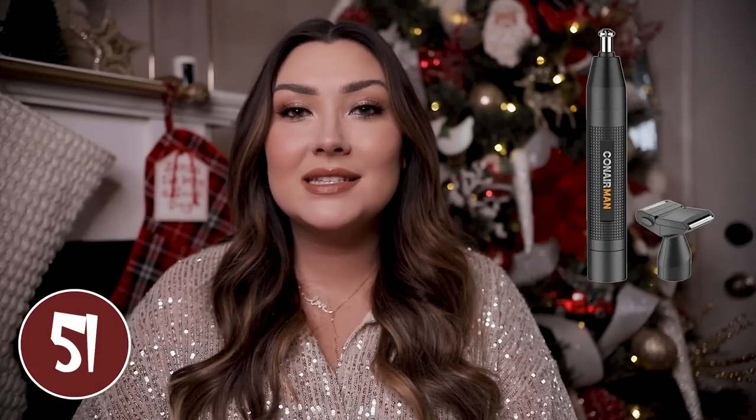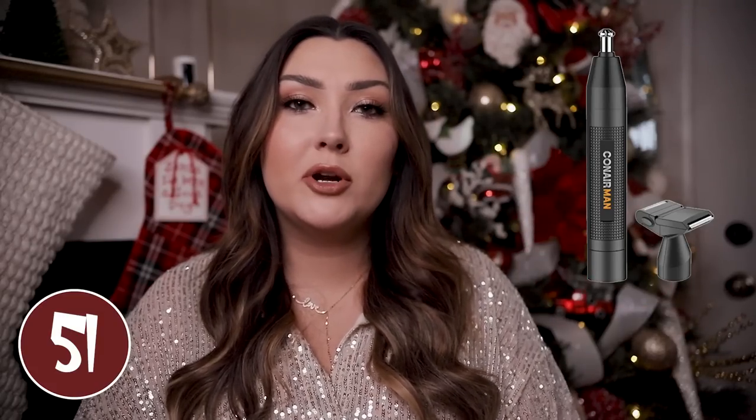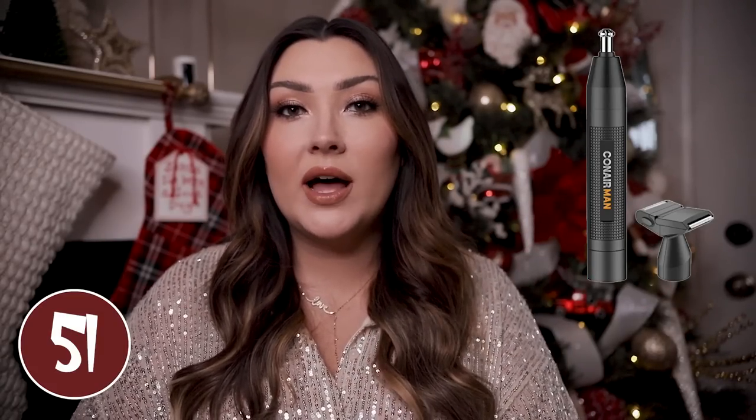An ear and nose trimmer would be a great little handy stocking stuffer — I feel like all guys need one of these and it's just a great time to upgrade his or get him one if he doesn't already have it. The circular part is used for your nose and your ears, but it also has a trimmer and shaver attachment that you can use to kind of clean up around your beard as well.